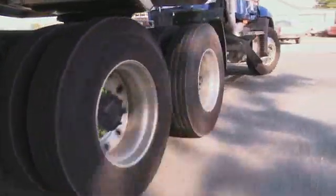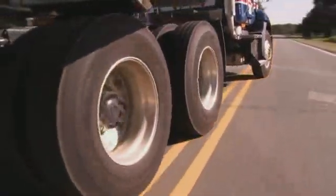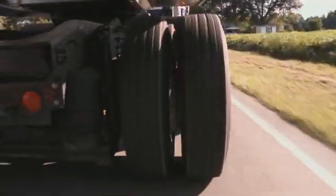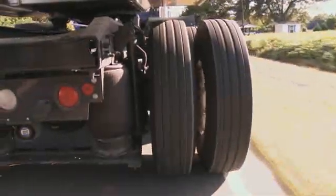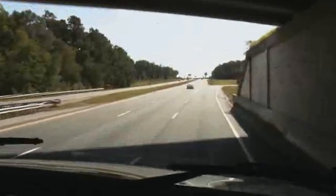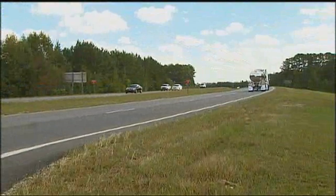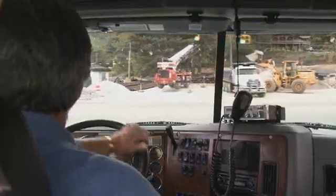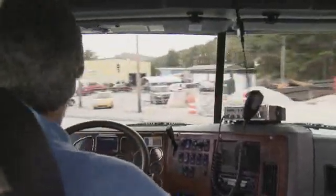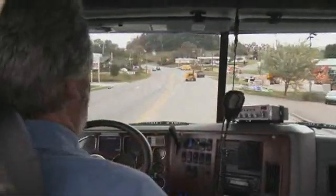Rollovers can happen anywhere. You probably think most tank truck rollovers happen at exit and entrance ramps — the driver misjudges the curve and takes it too fast. But no, rollovers actually happen more often on straight roadways. It's probably because you're more focused on the road when you approach that exit or entrance ramp, not so much on the straight roads. So our job here is to help you maintain that focus on all roadways.